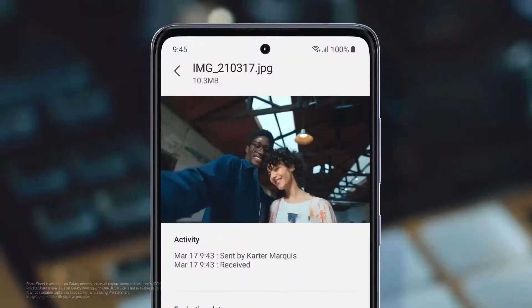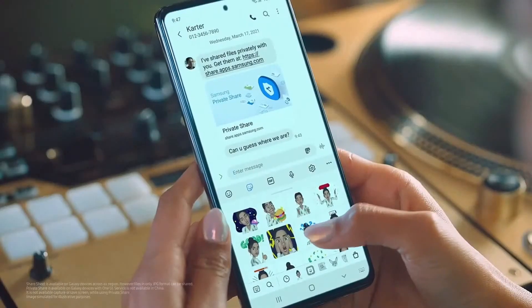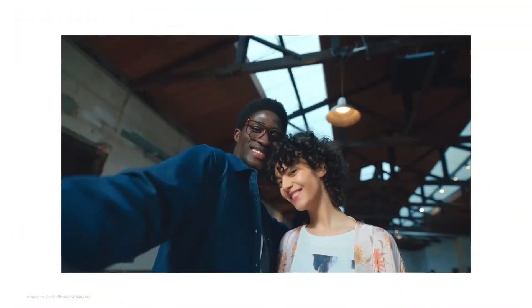Even after you share a pic, you'll still be the one who controls it. Keep track of who's viewing, prevent recipients from capturing it, and make it disappear in 3, 2, 1 — poof! Iconic, right?